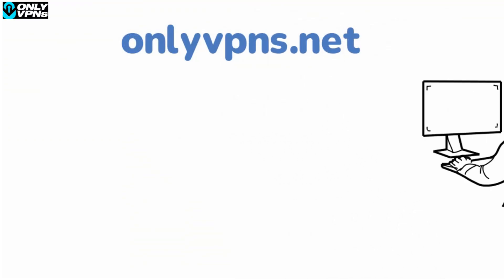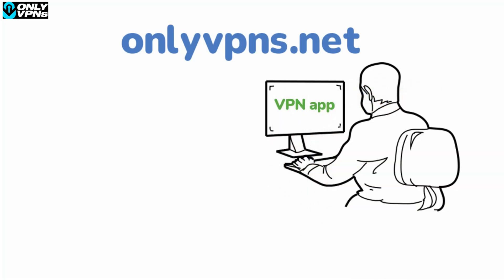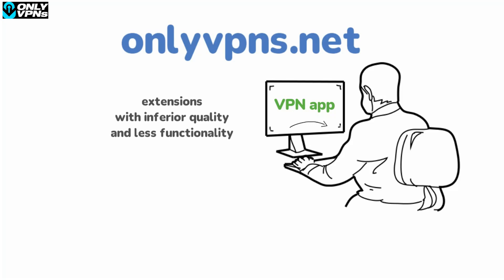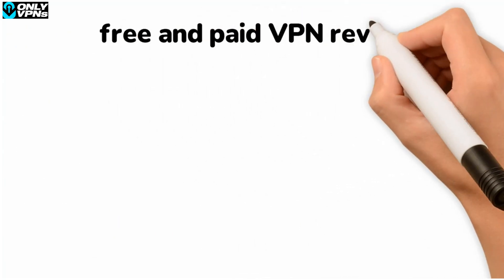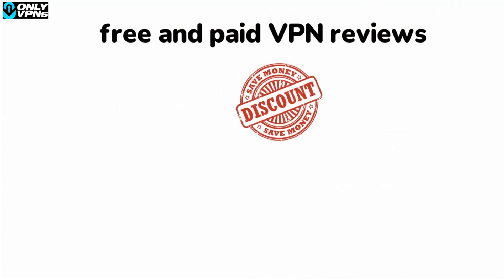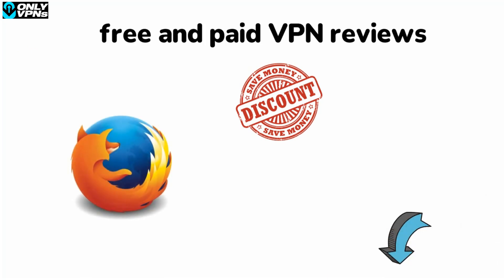Hey, it's Josh from onlyvpns.net. If you only need a VPN for web browsing on Firefox, downloading a VPN app might be unnecessary — instead you can get a browser extension. However, many VPN providers offer extensions with inferior quality and less functionality than their apps. Which VPNs have Firefox extensions that are worth using? In this video I'll be reviewing three of the best Firefox VPN extension providers.